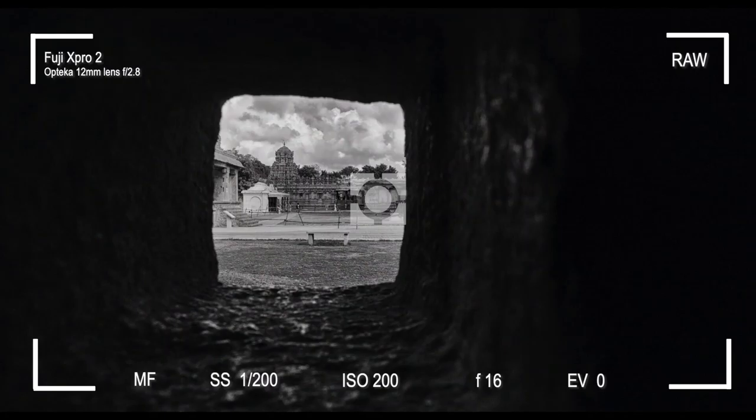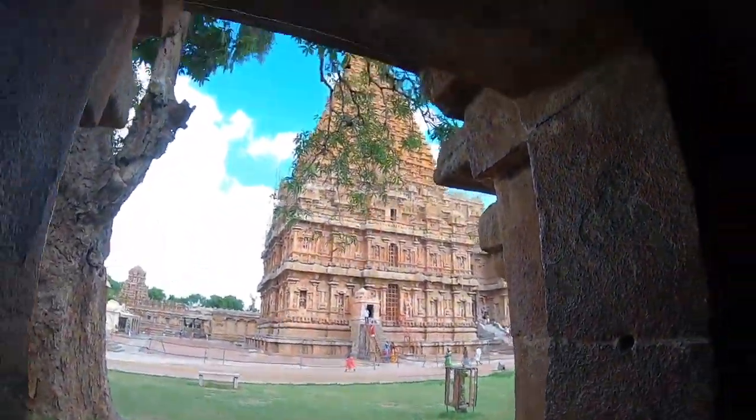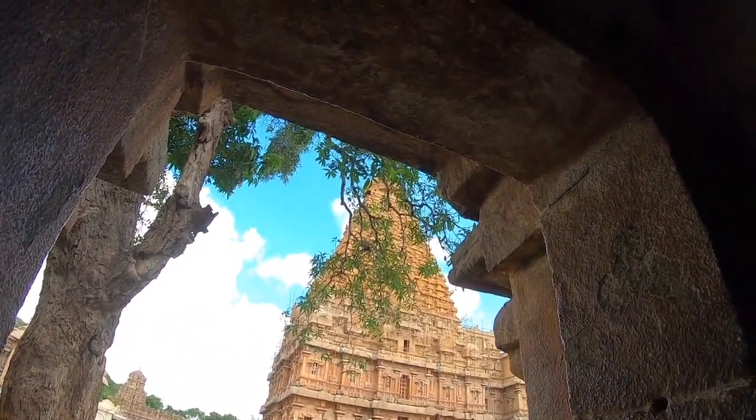I'm trying to see if I can accommodate the vimana in one of these frames. There's no way I can fit the entire vimana, but I could include the small temple over there along with people climbing those stairs. Oh, we have a tree blocking the view — but it's still interesting, so I'll keep this perspective.